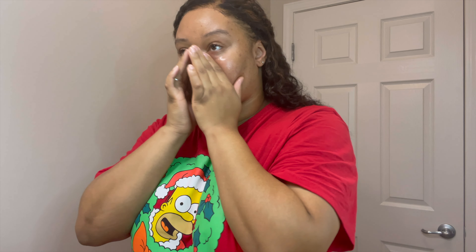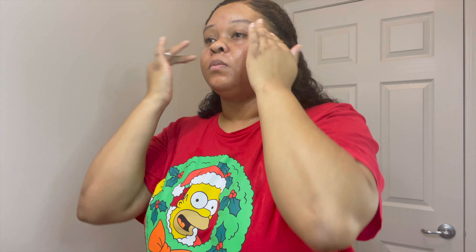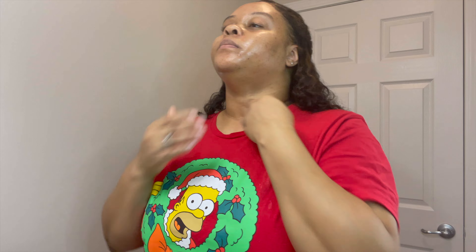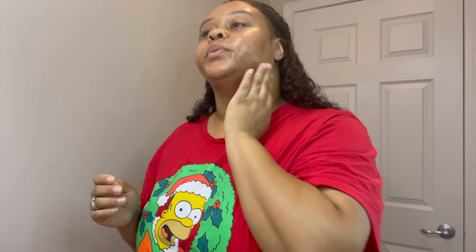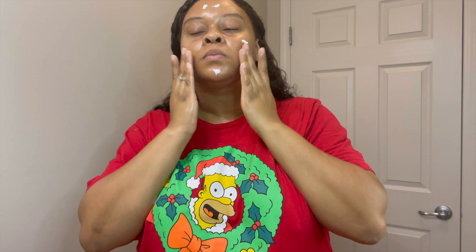Next up is the Curology moisturizer. I will leave a link down to the Curology website so you can sign up and get your own skincare that is custom to your face. I personally love Curology because when I use it consistently like I'm supposed to, it works wonders — especially the acne serum that they give you to only use at night time. Chef's kiss.